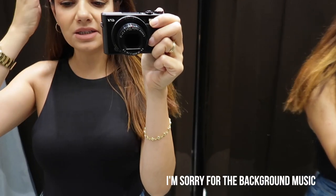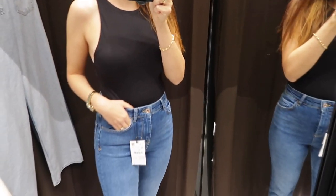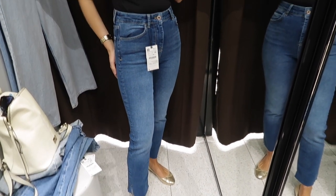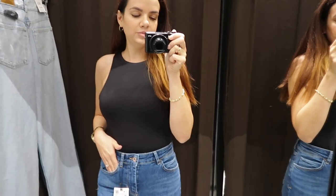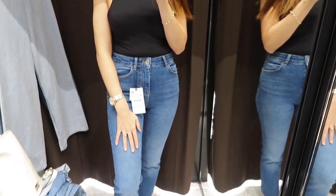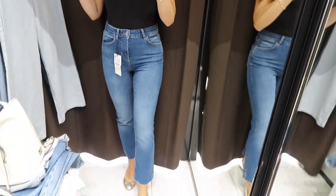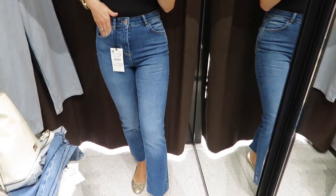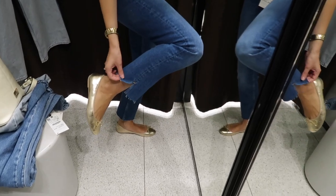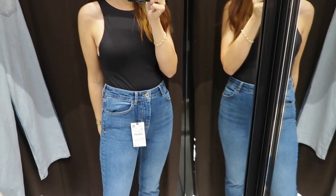We're now at Zara and I found some really cute pairs of jeans. First we have a pair of slim fit jeans in mid wash blue - a really pretty color for fall, a little bit darker than my usual denim but really nice and soft, very stretchy material, highly recommended. The waist is nice and high waisted, the silhouette has straight legs, and they also have a little slit at the end. These are really cute and quite comfortable.